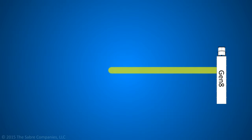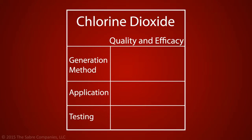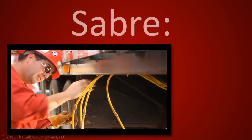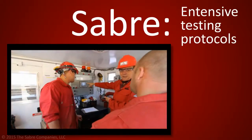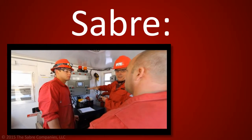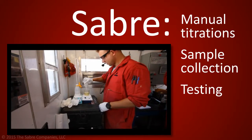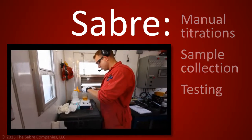Sabre takes great care to ensure that all frack fluid is completely and properly treated. The quality and efficacy of Chlorine Dioxide can be greatly impacted by the generation method, application, and testing in place. Sabre has created and implemented extensive testing protocols to guarantee optimal efficacy during treatments. Sabre conducts manual titrations, sample collection, and testing, and does not rely solely upon electronic probes and meters, which are prone to interferences.